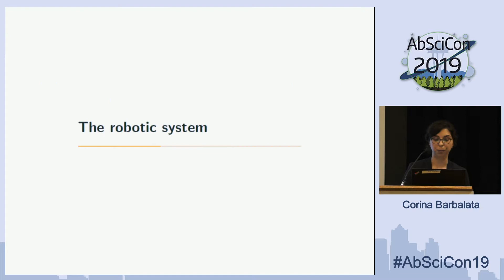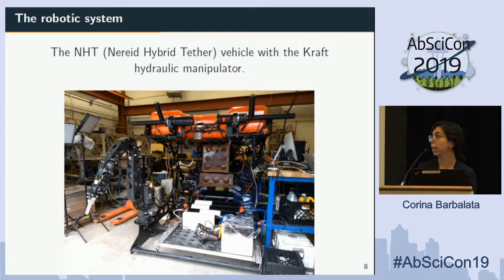To achieve that, we started with the robotic system. We work at Woods Hole Oceanographic Institution and we took the vehicle Nereid HT, a hybrid tethered vehicle — a really massive vehicle rated up to 10,000 meters depth. We then took a hydraulic teleoperated manipulator and attached it to the vehicle. It is a KRAFT underwater hydraulic arm capable of lifting up to a few hundred kilograms of payload. The whole system can operate together up to 6,000 meters, so we can reach very deep and dangerous environments.